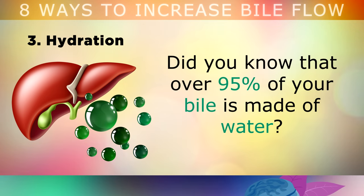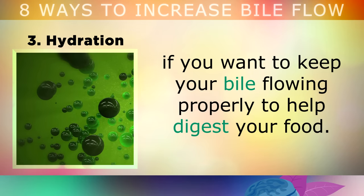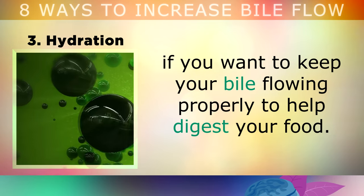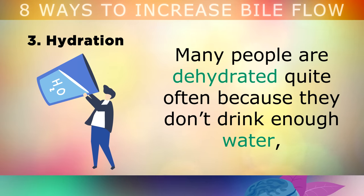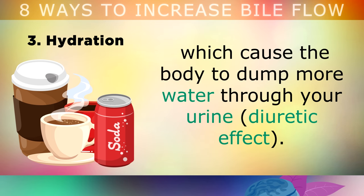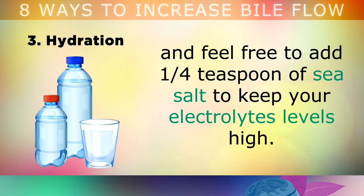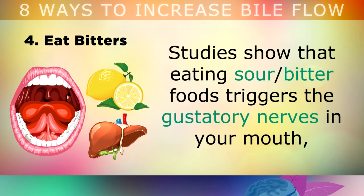3. Hydration. Did you know that over 95% of your bile is made of water? For this reason, it's very important to stay hydrated if you want to keep your bile flowing properly and help to digest your food and absorb nutrients. Many people are dehydrated simply because they don't drink enough water, or perhaps they're drinking too much coffee, tea, soda drinks or alcohol, which can cause the body to dump more water through the urine. So simply start drinking at least 1 litre of mineral water each day, and feel free to add 1 quarter of a teaspoon of sea salt to keep your electrolyte levels high.